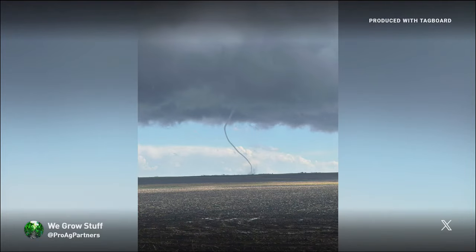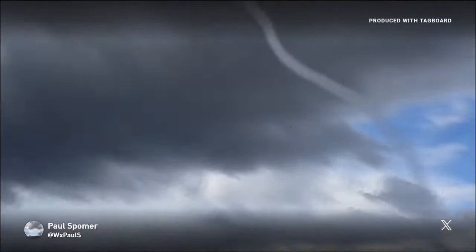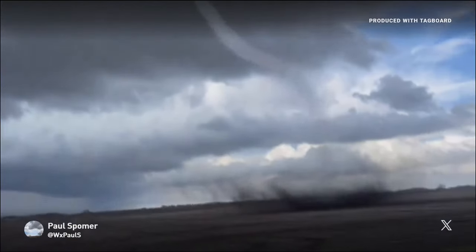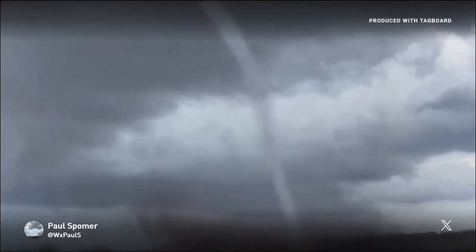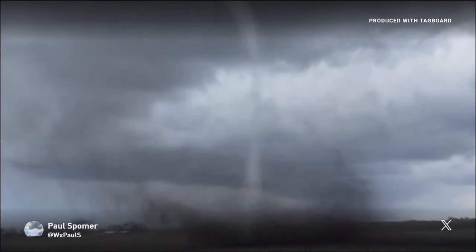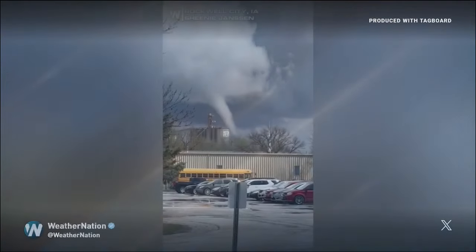Incredible, surreal images from around the state of Iowa, particularly in the western and central parts of the state today. Paul Spalmer in north central Iowa with just incredible footage here — a tornado just going across the field, and that's about as close as you want to be to something like that. Really just incredible shots there.